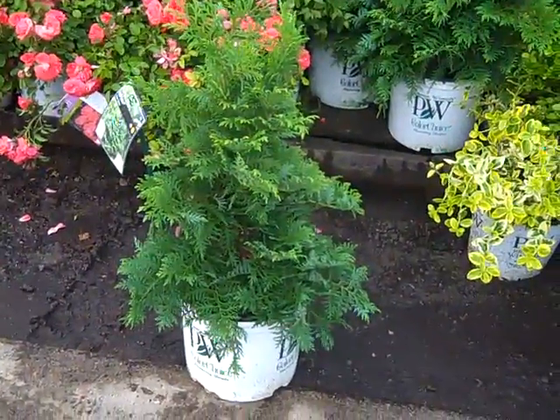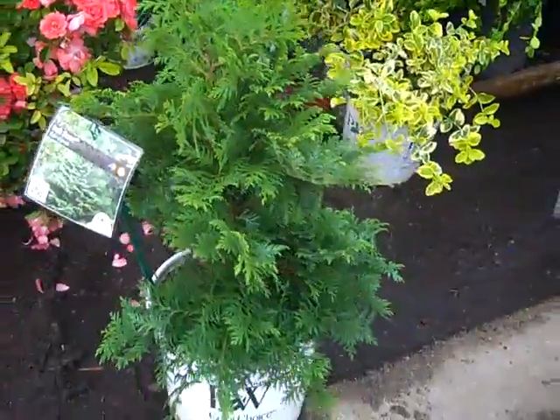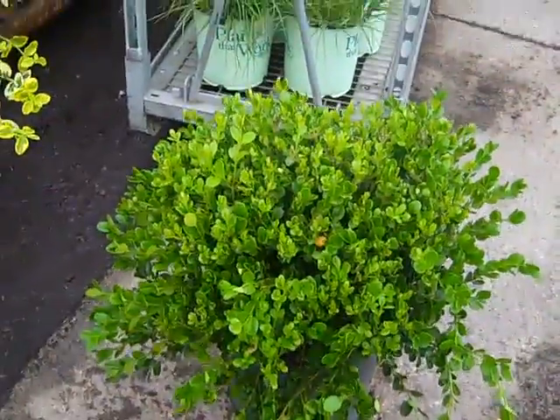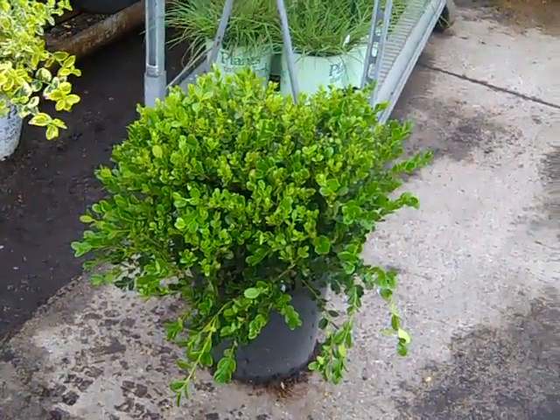Here we have a nice plant. This is Camasipras Doll's Whiting. As you can see this is a selection from Proven Winners. I pulled one of these off the pallet to show you. This is our three gallon Winter Gems.